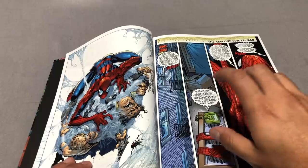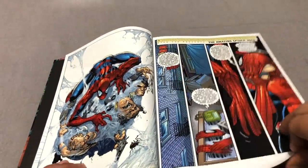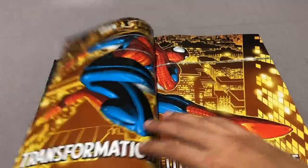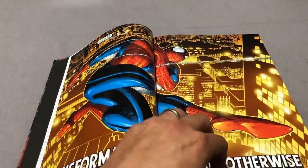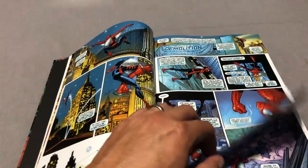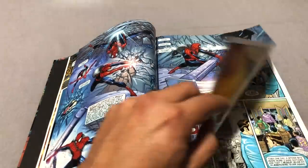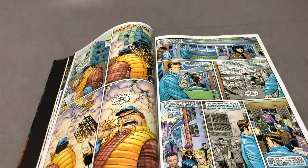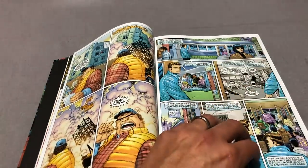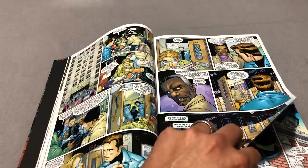I'll tell you where this Omnibus fits in if you have the trade paperbacks and the Omnibuses. It collects issues 30 through 58 of Volume 2, and then Marvel said, hey, what the hell are we doing, let's keep our original numbering system. So instead of releasing issue 59, they went back to the legacy number, which is issue 500. So it collects issues 500 to 514 — a total of 42 issues.